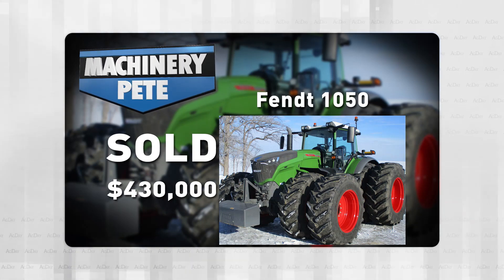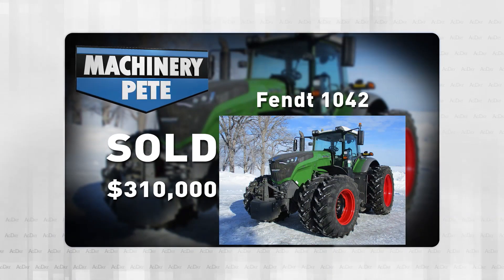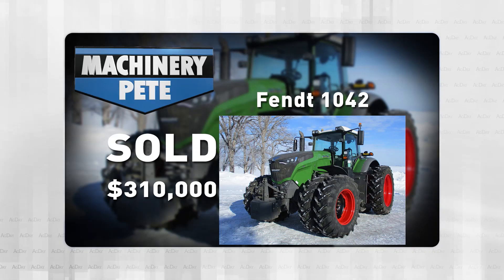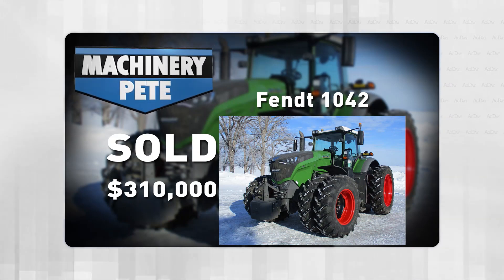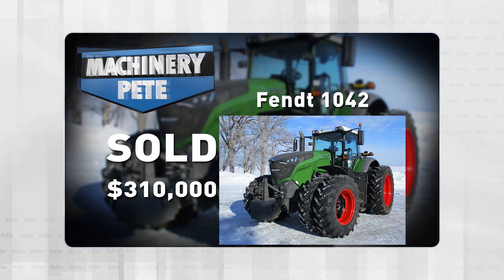On that same sale last Wednesday, another Fendt sold — this 2018 1042 Vario with 2,932 hours — and it brought $310K. With almost 3,000 hours, that's the third highest auction price ever on a Fendt.